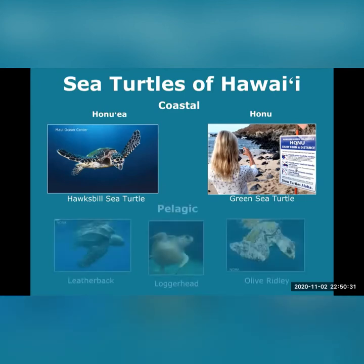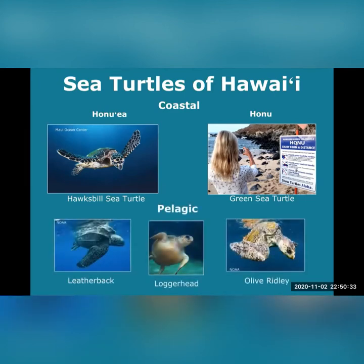Now pelagic, or open-ocean-living sea turtles — the leatherback, loggerhead, and olive ridley — forage and live mostly in the deep sea and only come ashore to nest. Olive ridleys and leatherbacks have nested in Hawaii, but it's extremely rare. On other rare occasions, loggerheads can be seen in Hawaii's near-shore waters. For the most part though, you'll see Honu, or green sea turtles, as they are the most commonly seen species of turtles in Hawaii.